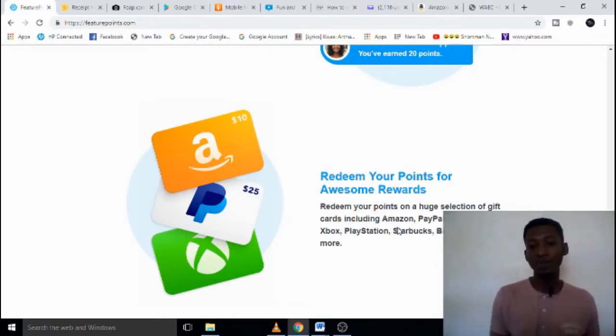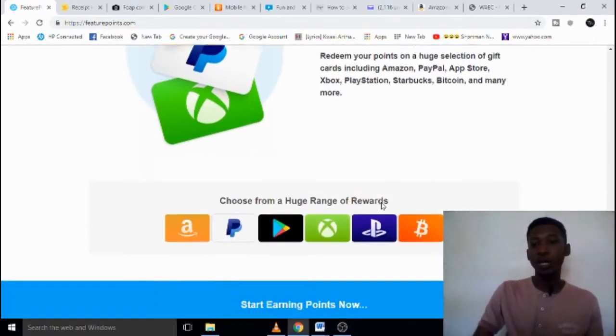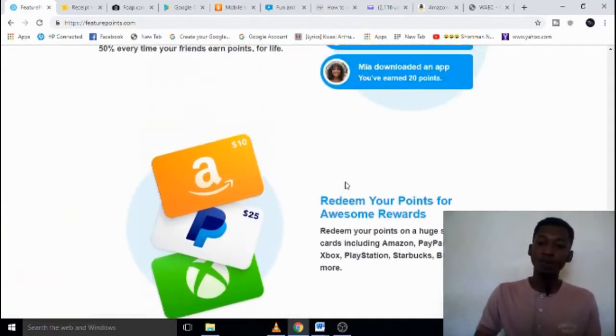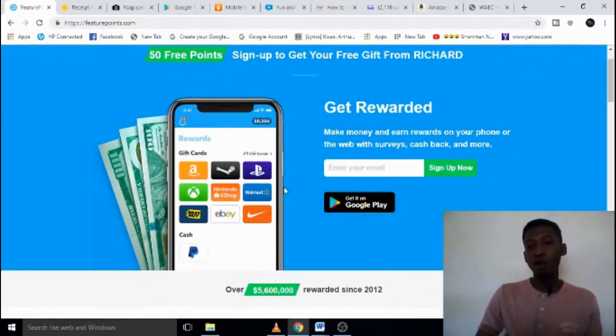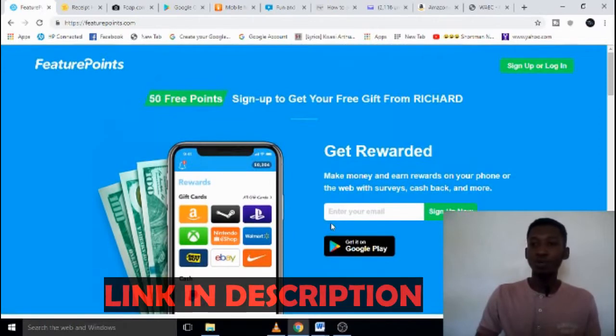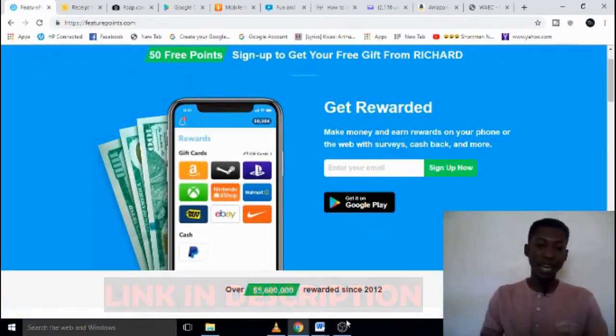With those gift cards you can get apps you need or buy things on Amazon and maybe sell them — buy cheap and sell at a profit. To find it, just go to featurepoint.com or download the app from the App Store or Google Play Store. If you want to register right away, check the description section below — I have the link there.